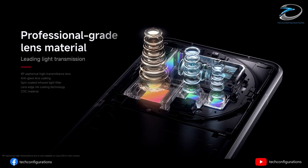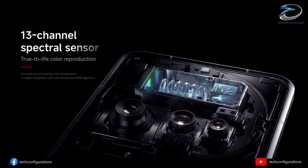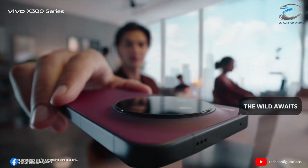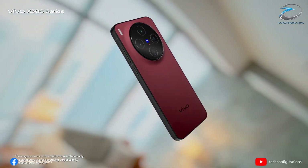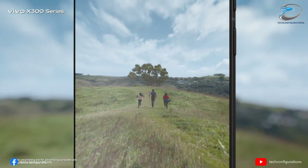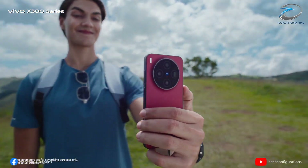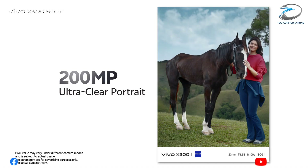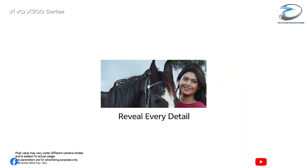Vivo is equipping the X300 Ultra with its most advanced multi-spectral camera system ever. We're talking about a custom multi-spectral sensor with roughly 5 megapixels, a larger sensor size, and more color channels than anything Vivo has used before. This camera doesn't just take photos — it understands color on a deeper level. The result? Exceptionally accurate skin tones, more realistic whites, richer colors, and far more consistent results whether you're shooting under harsh sunlight, indoor lighting, or at night.